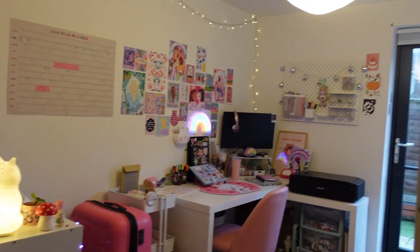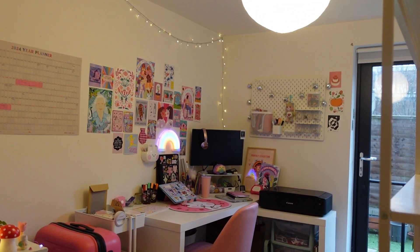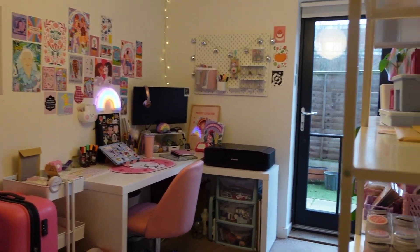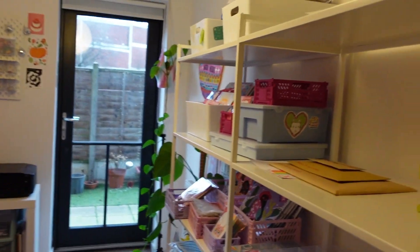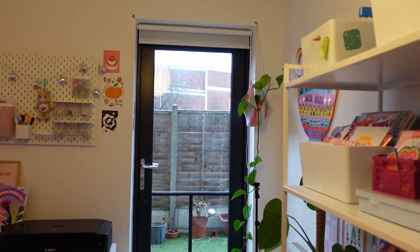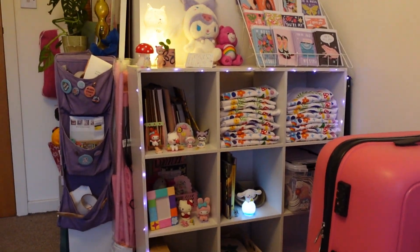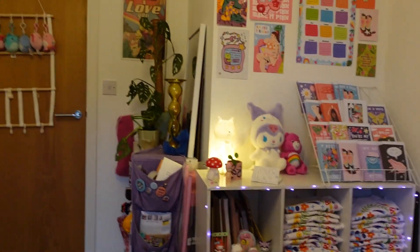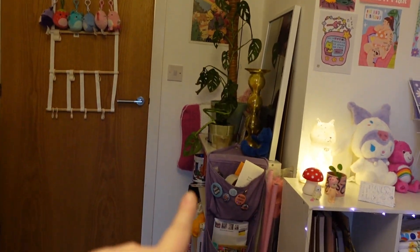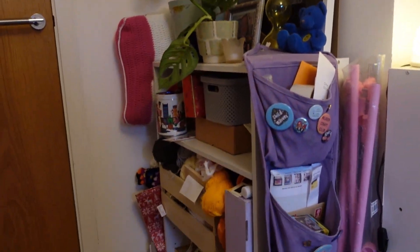So this is what you see when you enter the studio. I'm stood by the door right now. I've got my desk, and then over here I've got my shelves where most of my stock is. That is the door to our garden. And down here is a bit of a craft dumping ground.